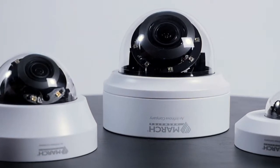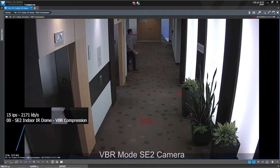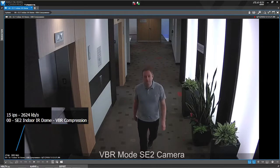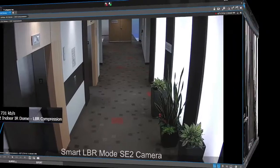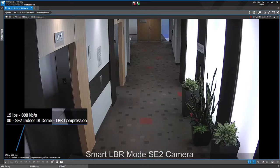So now let's take a look at our SE2 series camera set up in variable bitrate mode. Keep an eye on the data rate in the bottom left hand corner. Now let's compare that to the SE2 series in LBR mode. You'll see a significant decrease in the data rate.